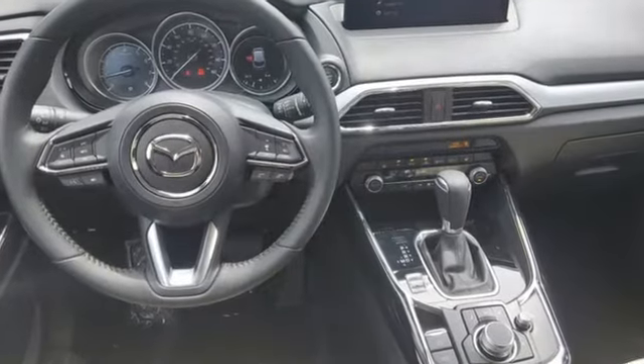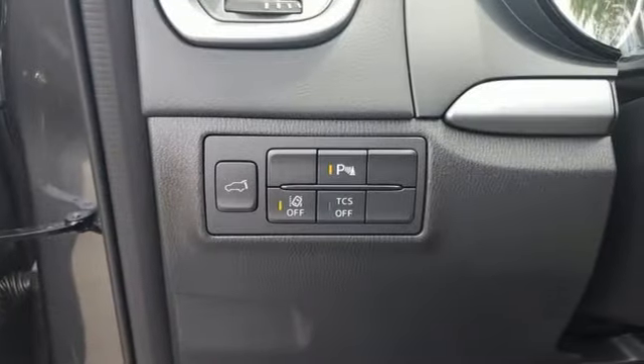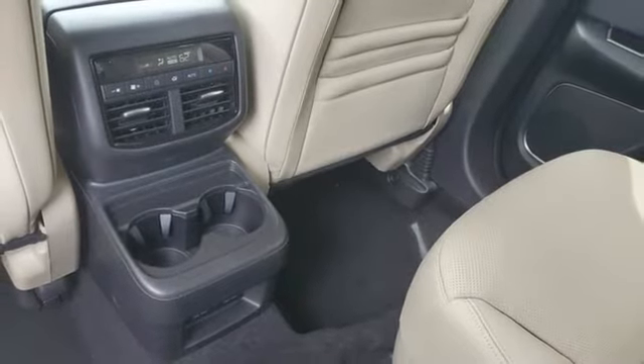It's equipped for all your driving needs and wants: intercooled turbo inline four-cylinder engine, front heated leather bucket seats, streaming audio, auto-dimming rearview mirror, and dual-zone climate control.